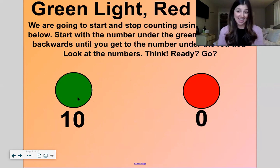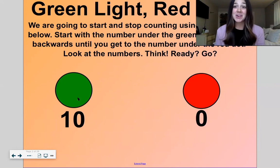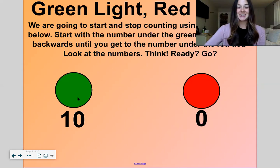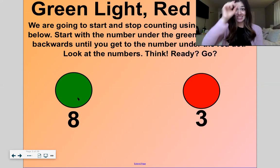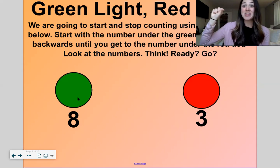Ten, nine, eight — count with me — seven, six, five, four, three, two, one, zero. Okay, ready? Let's do another one. Eight, seven, six, five, four, three.